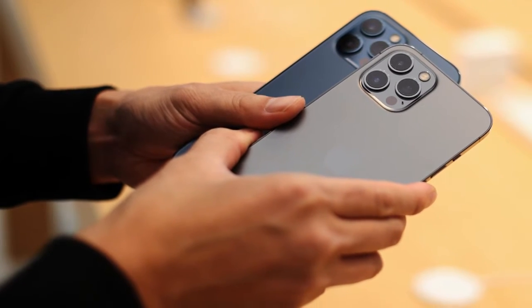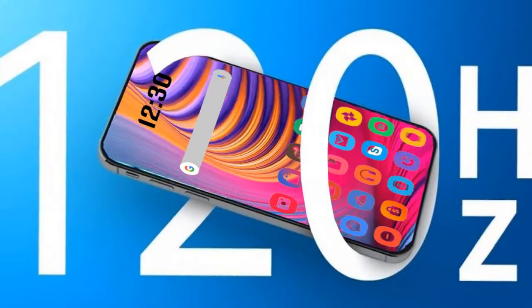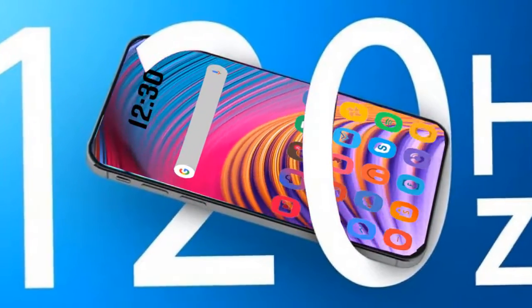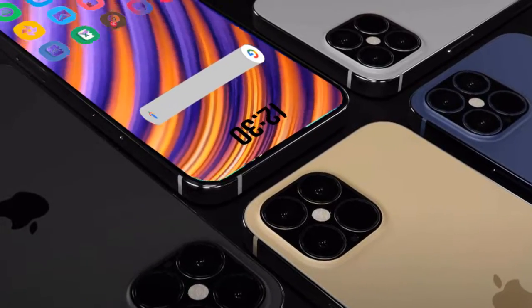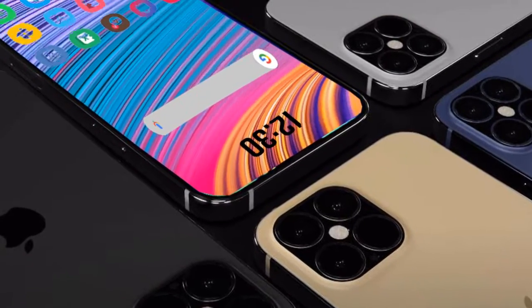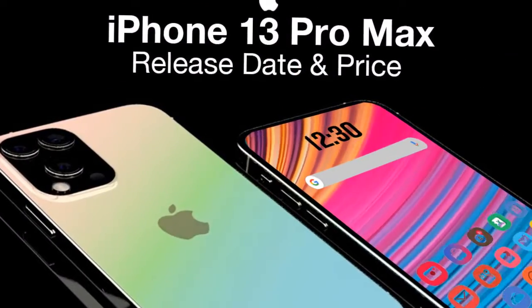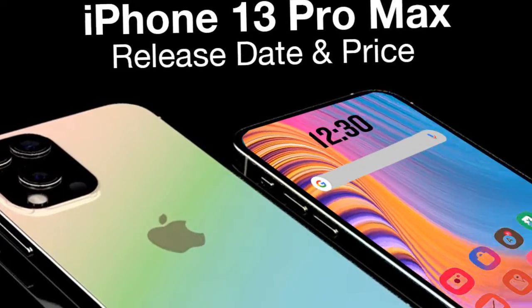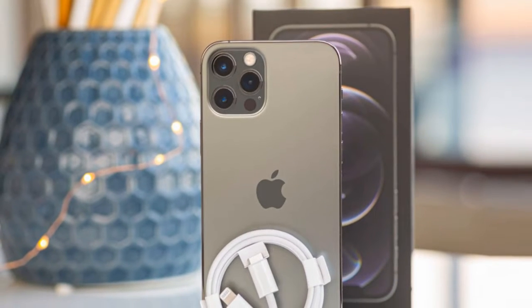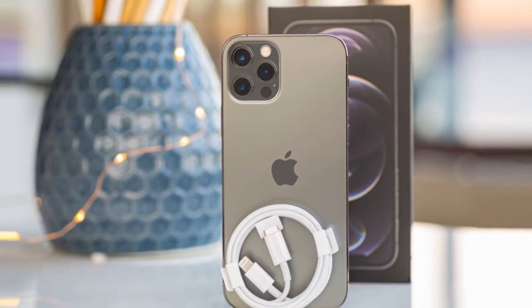iPhone 13 versus iPhone 13 Pro Max price and storage: we have not heard too much about pricing for the iPhone 13 series, other than one report from analyst Ming-Chi Kuo saying that the iPhone 13 Pro and Pro Max will be on par with the iPhone 12. If that is the case, you can expect the iPhone 13 mini to start at $699, the iPhone 13 at $799, and the iPhone 13 Pro at $999.